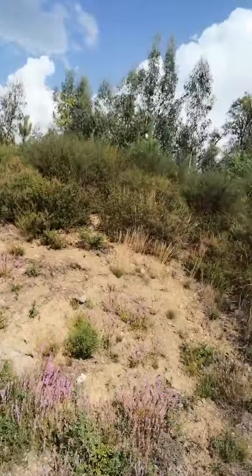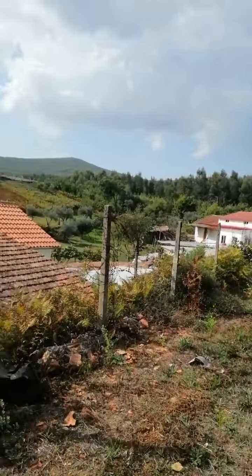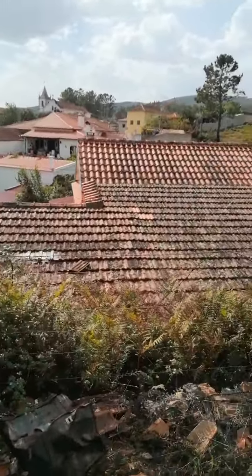So again, this is the land, there's next door, and this is our roof.